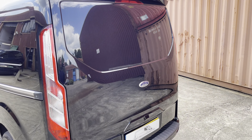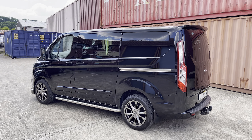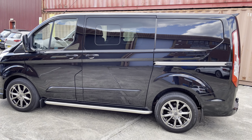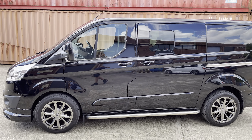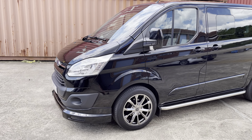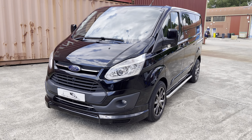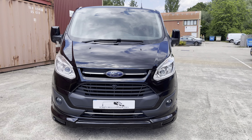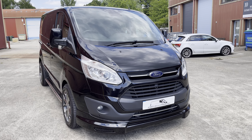Moving to the passenger side — the story continues. Lovely bodywork, lovely wheels. Also part of the Swiss Vans Wasp Edition is the body kit, which you can see on the front, making it look rather aggressive and mean on the road. Shot from the front, and we'll take a little peek inside.